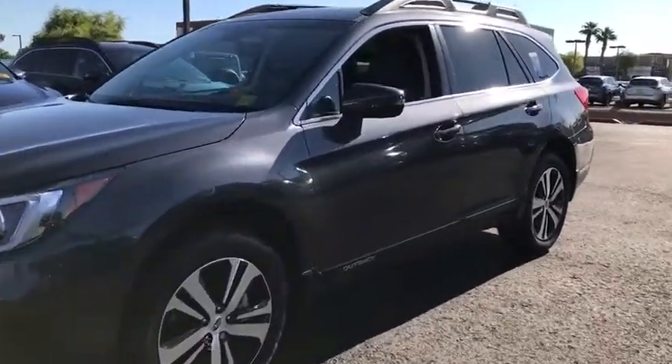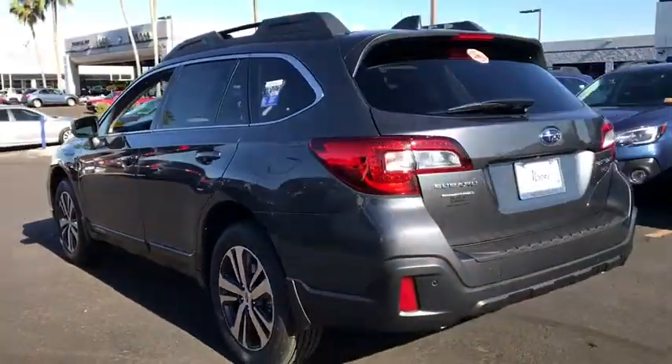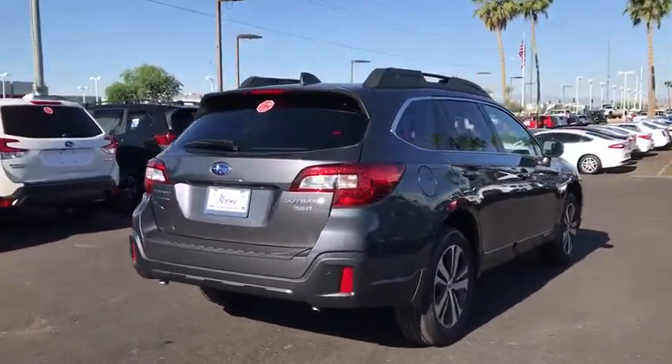2019 Subaru Outback. Take the go-anywhere capability of all-wheel drive and plenty of room for cargo and companions, and you've got the Subaru Outback. Let the adventure begin. Here are some of this vehicle's great options.